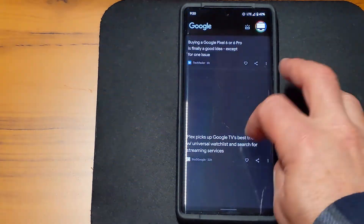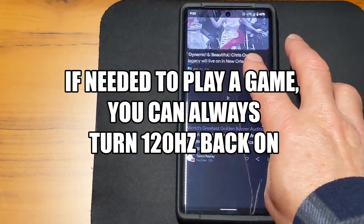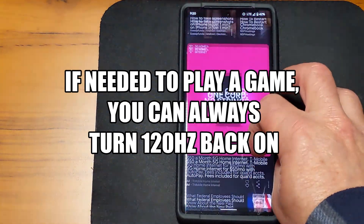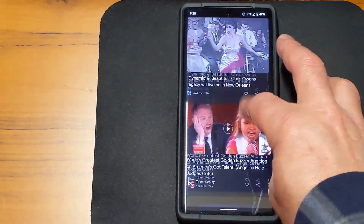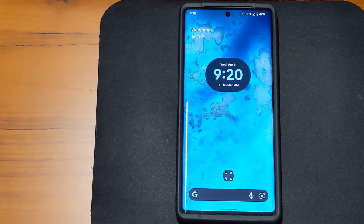Everything is still fluid — the Google feed runs really smooth. There's a little bit of a blurring effect, it's not as smooth as 120Hz, but I don't read that fast anyway, so it's perfectly acceptable for my use.